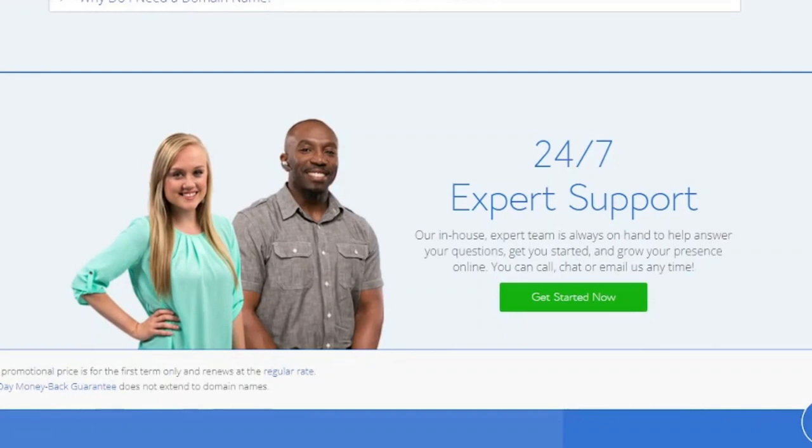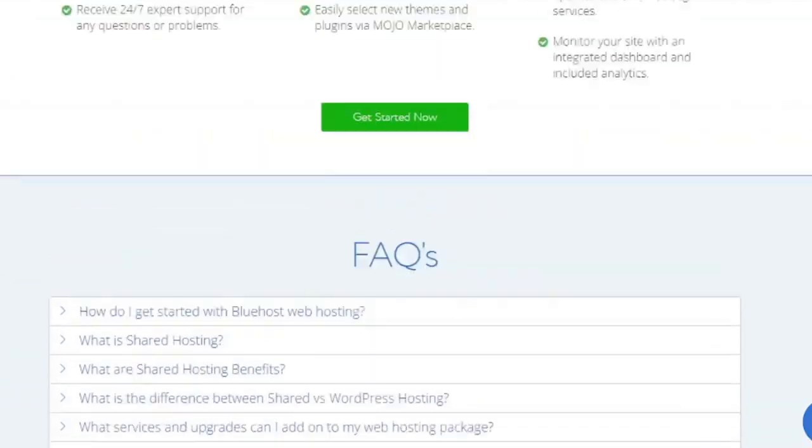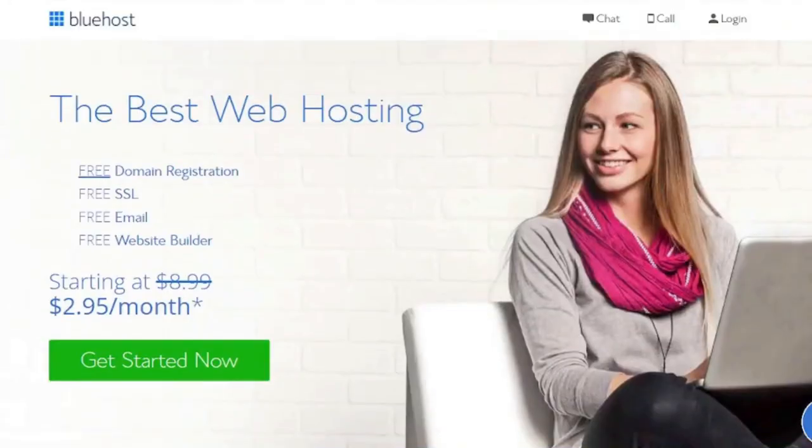Bluehost also provides hosting that will support your company's growth in whichever direction it takes. If you want to install WordPress on a regular shared hosting account, they have a simple one-click installation. They also provide managed WordPress hosting if your site continues to expand and you want to speed it up and boost security. Alternatively, if you want more control, you may upgrade to VPS or dedicated hosting, which they offer.